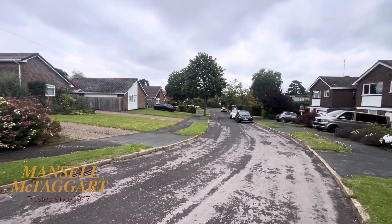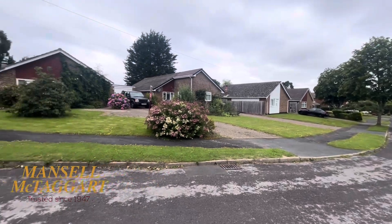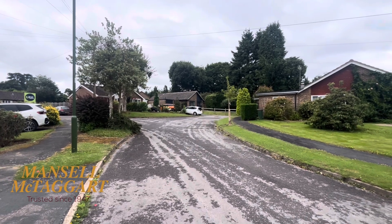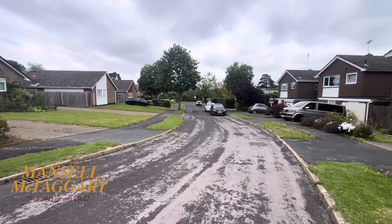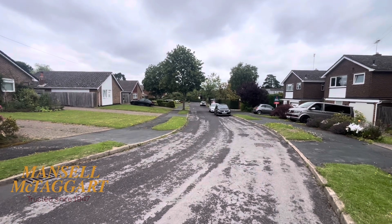Good afternoon. We're standing here in Ryecroft Meadow in the village of Mannings Heath, and I'm about to show you around a rather lovely detached bungalow which has been recently refurbished and extended by the current owner to a very high spec. Just so you know where we are, Mannings Heath is a lovely village — we're just south of the county town of Horsham. Horsham town centre is probably about two and a half to three miles from here.